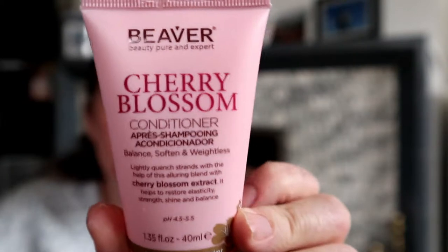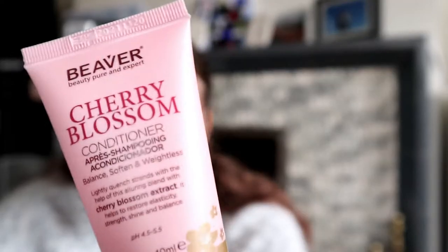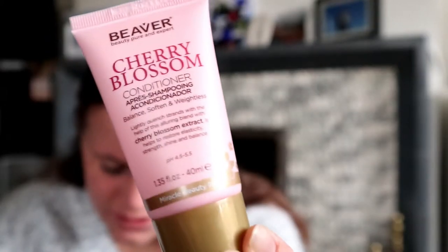Then we have... Beaver? It's probably not pronounced like that — it's probably a French brand. Oh, cherry blossom! That is one of my favourite scents. I don't like cherries themselves, but anything cherry blossom. I bet this is sealed as well. Nope — oh yeah, I like that. So this is a conditioner: Beaver Professional Cherry Blossom Conditioner. In one of my other boxes I got a shampoo, so now I have a conditioner for my holiday.